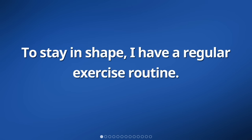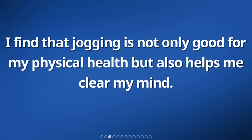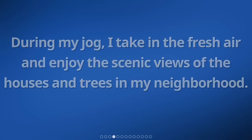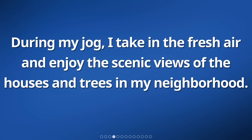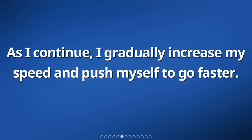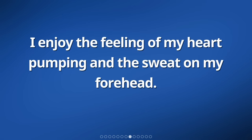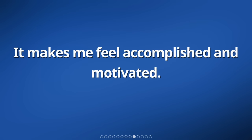To stay in shape, I have a regular exercise routine. Every evening, I go for a jog around my neighborhood. I find that jogging is not only good for my physical health but also helps me clear my mind. I take in the fresh air and enjoy the scenic views of the houses and trees. I usually start by stretching my muscles to warm up and then begin my jog at a slow and steady pace. As I continue, I gradually increase my speed and push myself to go faster. Sometimes I challenge myself by running uphill or taking a longer route. I enjoy the feeling of my heart pumping and the sweat on my forehead, which makes me feel accomplished and motivated.